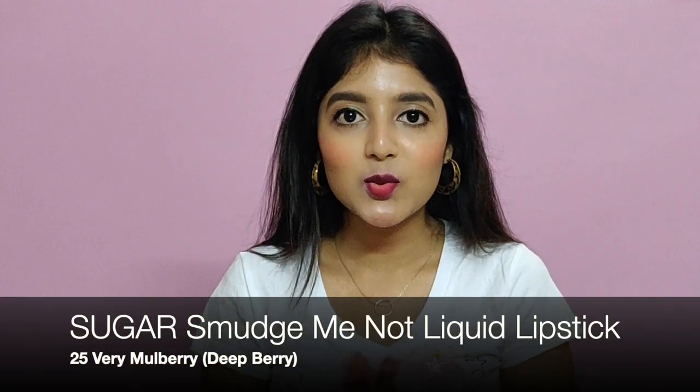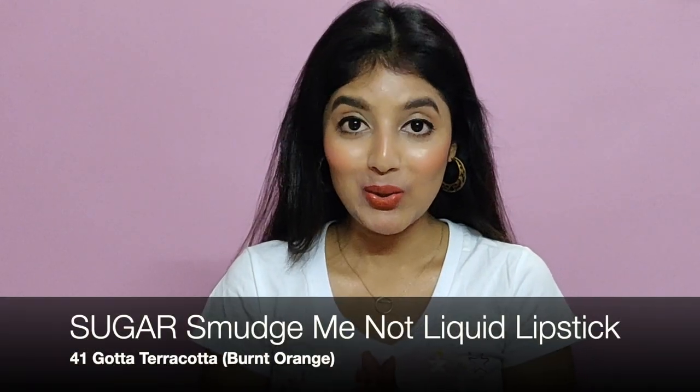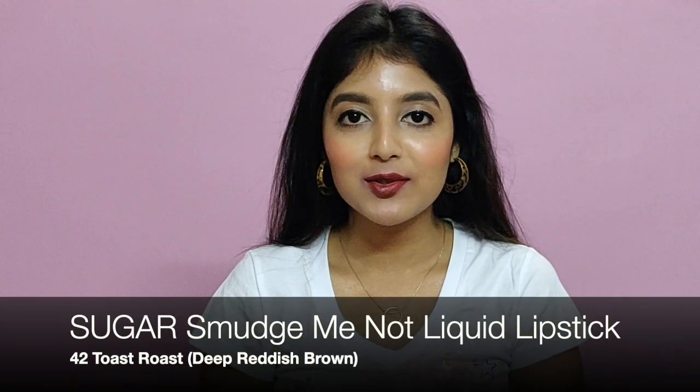This is how shade 25 looks on my lips. I really like all the colors — they are all very bold. This is how shade 40 looks on my lips; it's a little similar to Wine and Shine but more subdued. This is how shade 41 looks on my lips. And this is how shade 42 looks on my lips.